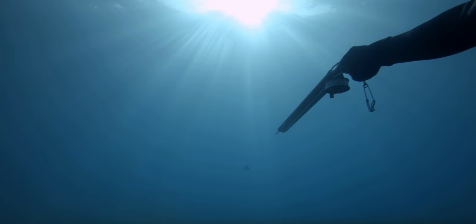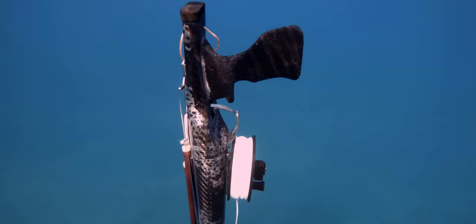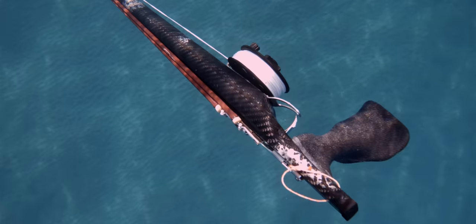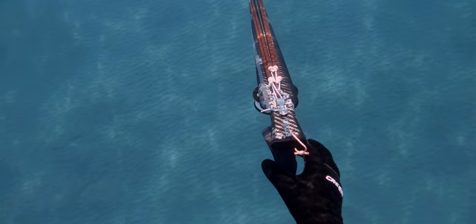I've got two new spear guns to test: this wooden carbon Rob Allen roller that Rob Allen doesn't even really want me to talk about — so sorry, Rob, it's a pretty cool looking gun — and a beautiful carbon fiber spear gun from Orca Spear Guns in Spain. Haven't tried either of these guns, so I might do a little bit of target practice first. Tough question though — which gun to take in today? They're both really, really nice looking guns.